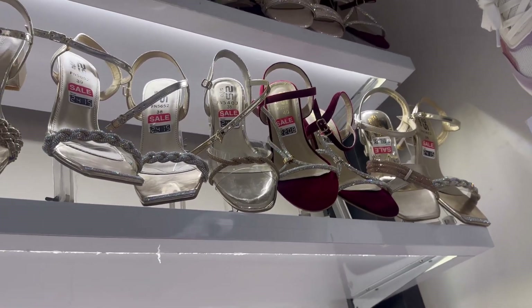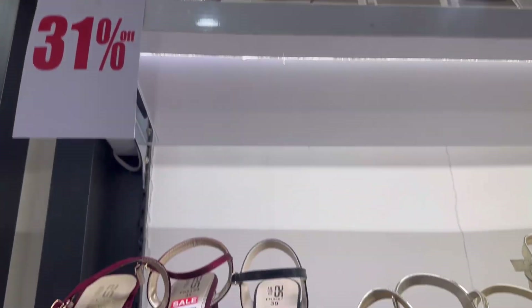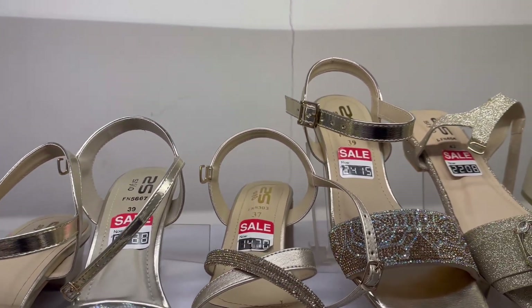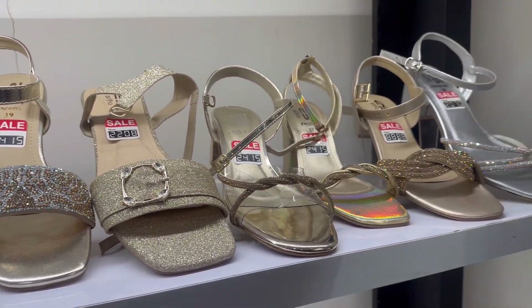These are some fancy articles. The price was around $2400. There are some at $2000, some at $1400, and some at $2400. These are pretty smart.